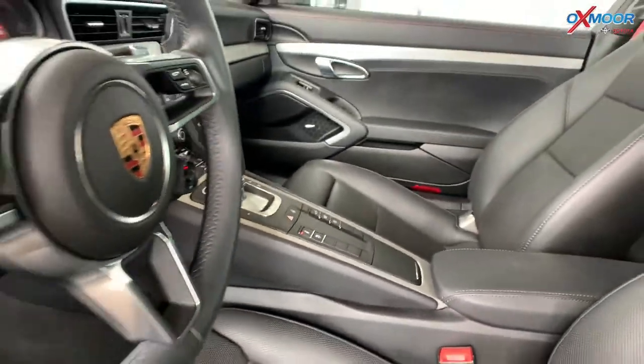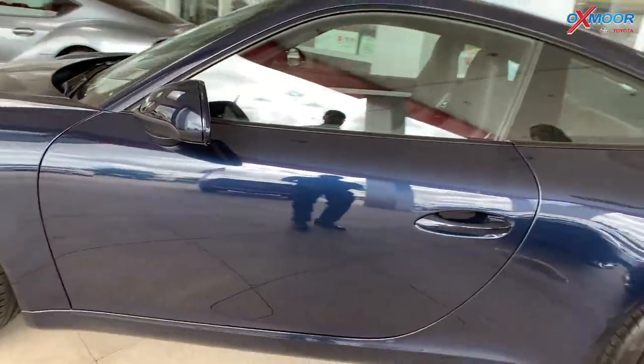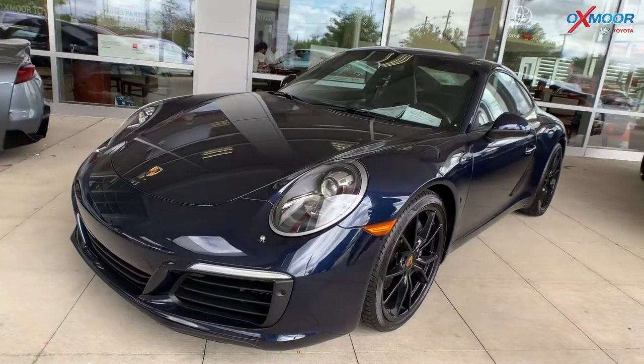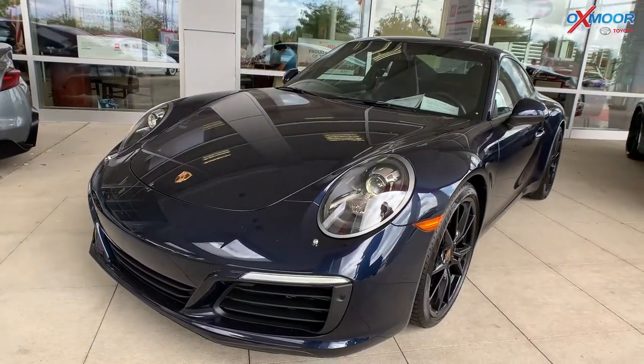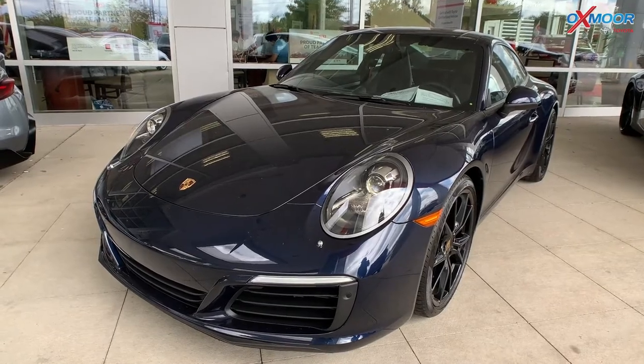Absolutely gorgeous. This one does have 19,215 miles, and the price on this one is $115,000. We just took this on trade just last week, so very, very nice vehicle.